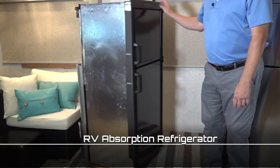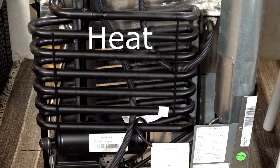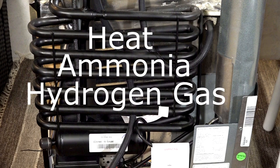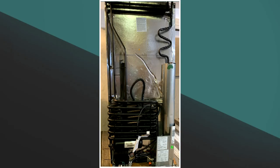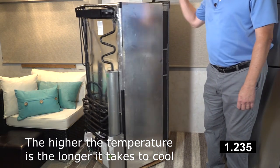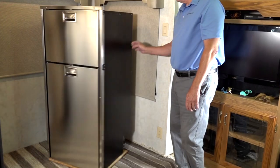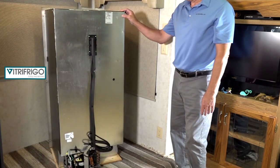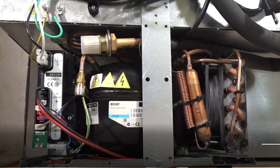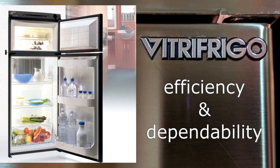Most RV owners are aware RV refrigerators work off the principle of absorption. It uses a source of heat combined with ammonia and hydrogen gas to cool the refrigerator. An absorption refrigerator operates on LP gas and 120 volt AC power. Some smaller units work on 12 volt DC power as well. Absorption refrigerators require several hours to cool and must be fairly level to operate properly. What makes Vitra Frigo refrigerators truly unique for use in RVs is they are fitted with AC-DC refrigeration compressors, which is synonymous with guaranteed efficiency and dependability.